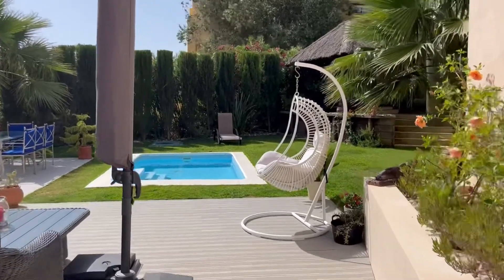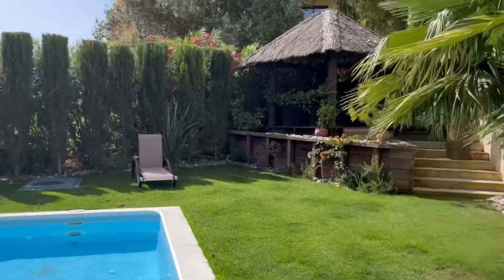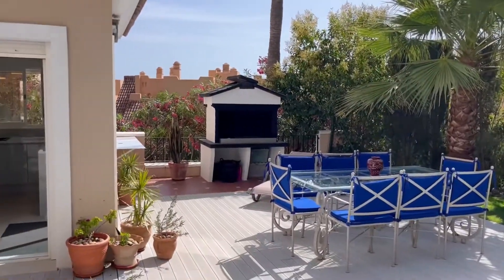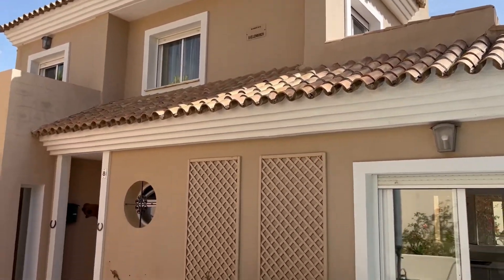We're here in La Viscaronda and this is a really immaculately presented property with lots of outside space. This is a splash pool, there are communal pools as well, there is a braai or an outdoor barbecue there. It is pretty much like a semi-detached villa.